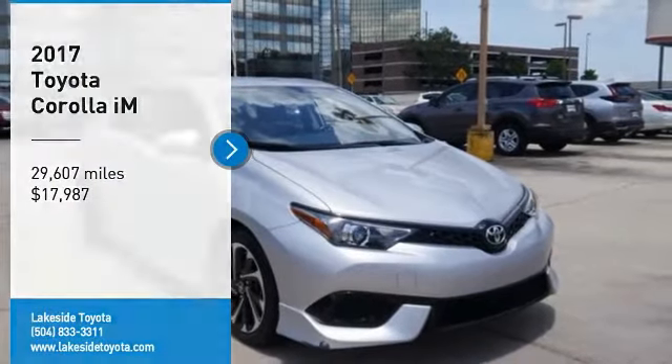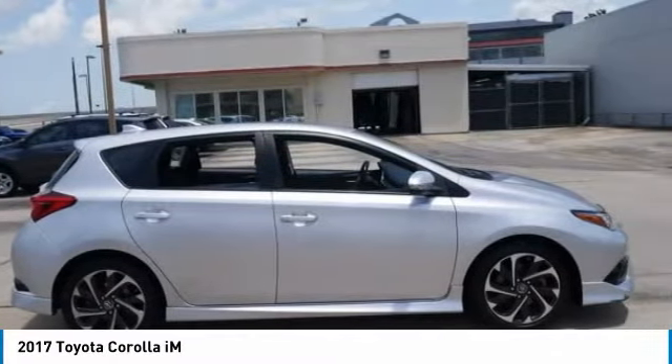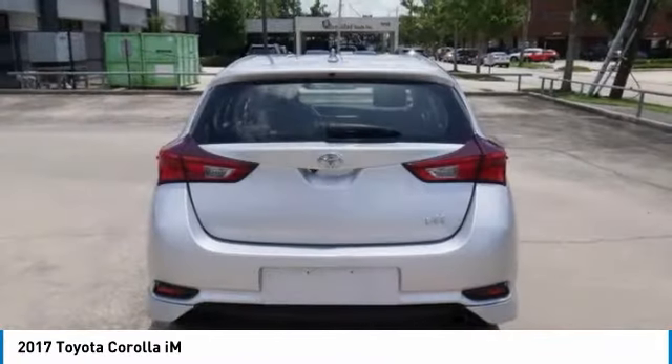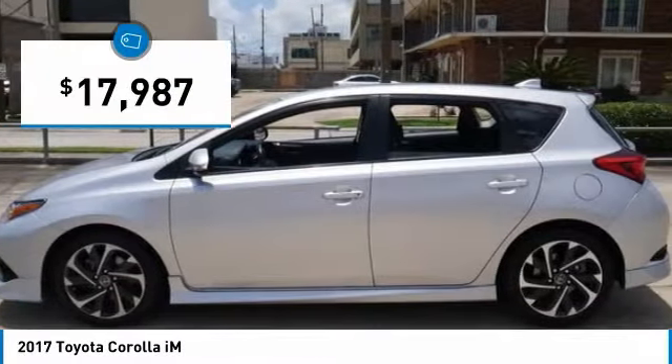Stop by and take a look at the 2017 Corolla IM. The Toyota Corolla IM is a functional hatchback with a sporty look. You'll be thrilled with a comfortable ride, spacious interior, and overall enjoyable driving experience. And is priced below $20,000.